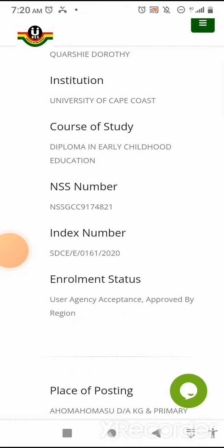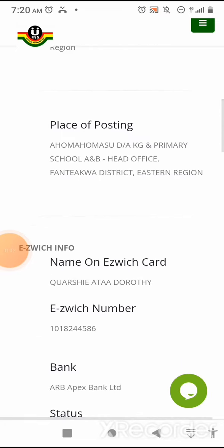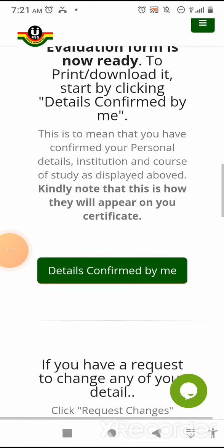Index number: SDCE/E/0161/2020. Then there is a remain status, user agency acceptance, and approved by region. Place of posting: Aumahumah Sudi AKG and Primary School A and B Head Office, Interquaddy Street, Eastern Region. Name on E-switch card: Kwashi Ata A Dorothee. There is an error here that needs correction to get the correct name on the certificate. When she was registering for the E-switch card, she used three names, but on the certificate there are only two names. She will maintain it — no error — as approved.